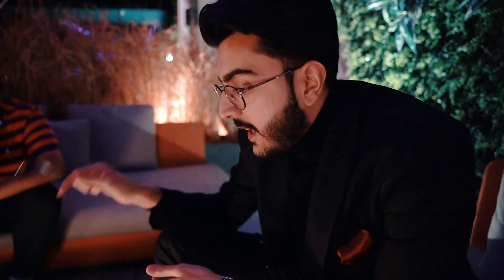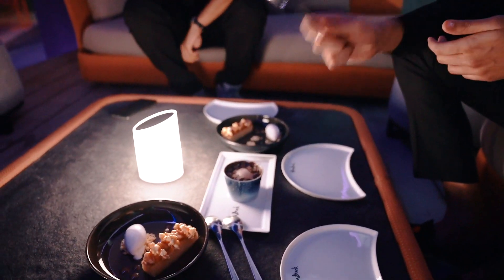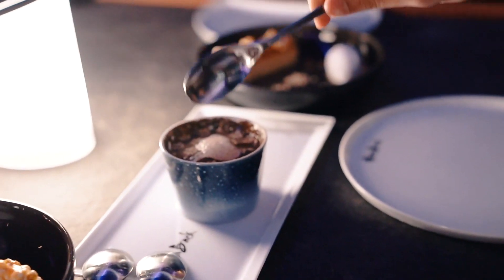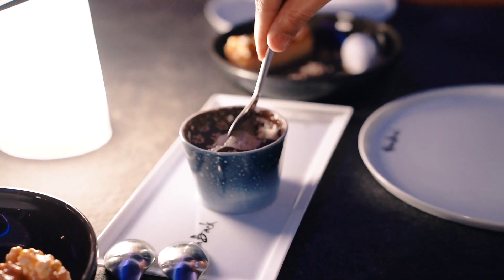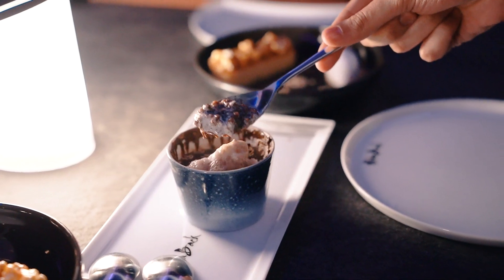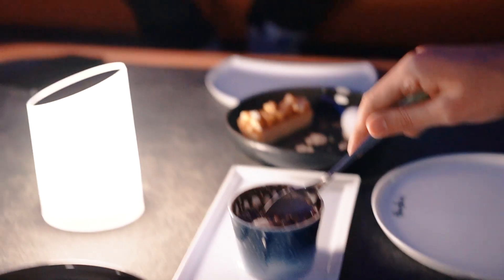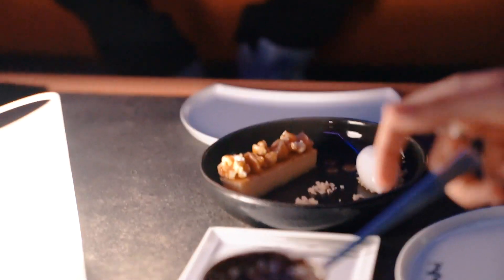We're ending our fine dining experience at Akira Back by sitting outdoors, listening to good music, and having dessert. We've got butter mochi cake and a chocolate dessert in a cup — I'm big on chocolate. My friend Joe got the same butter mochi cake. We're enjoying green tea, digesting the food, and taking the night a little easy.